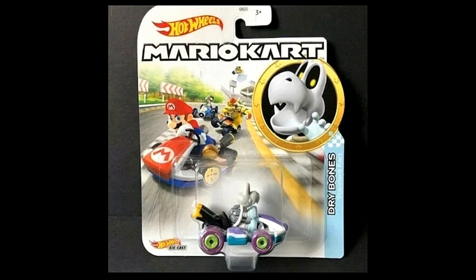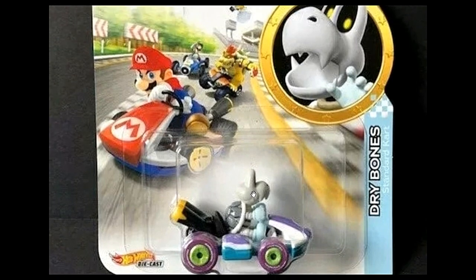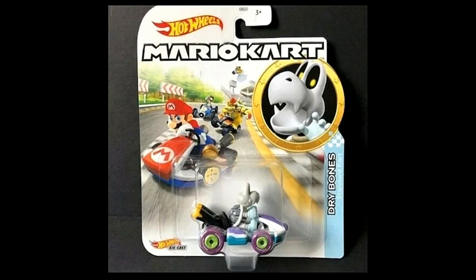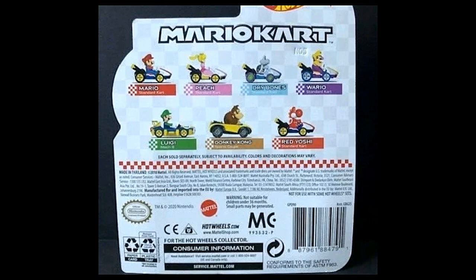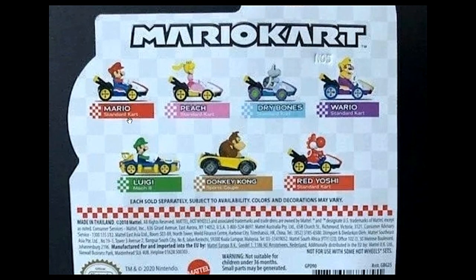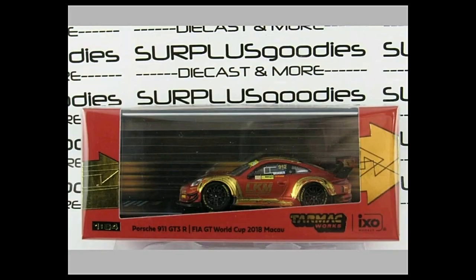Check out some new Mario Kart cars: this is Dry Bones with the standard kart. In Super Mario you can't kill this one — you jump on him, he crumbles, and after a few seconds he comes back up. We also have Red Yoshi driving the standard kart. The seven characters in this Hot Wheels Mario Kart set are Mario, Princess Peach, Dry Bones, Wario, Luigi, Donkey Kong, and Red Yoshi.